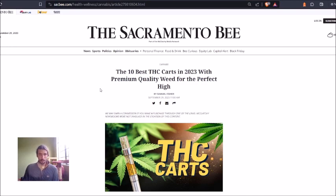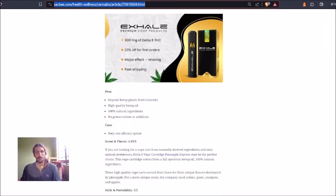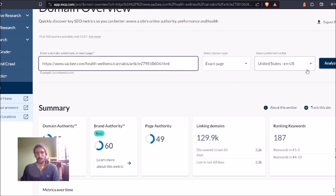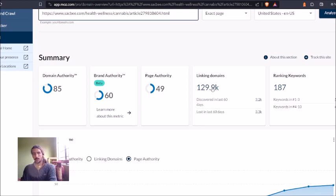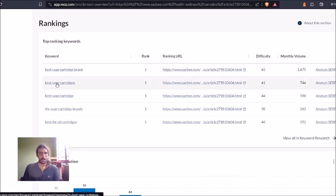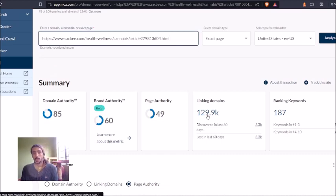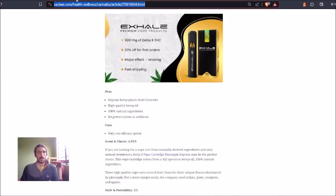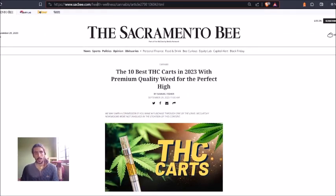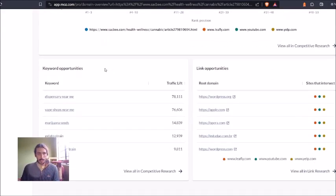Here's one of my articles — I'm currently ranking number one for many terms on it. This is my THC Carts article, a term many of you may want to pursue. Using a tool like Moz, you can scan this article and see exactly what's going on. As you can see, it has 187 ranking keywords, 50 in the top one-to-three positions — including 'best vape cartridge brand' and 'best vape cartridges' — and this page is generating solid traffic.